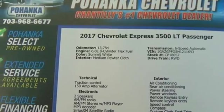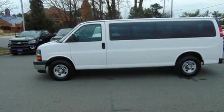Driver selectable mode, airbag occupancy sensor, and automatic transmission.